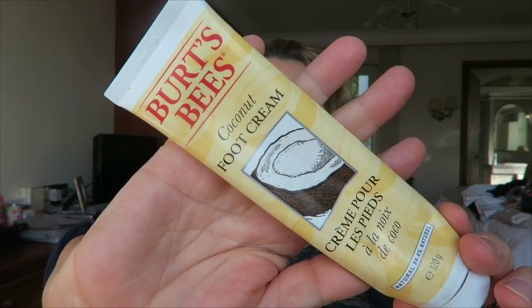Loved this — it's the Burt's Bees Coconut Foot Cream. Really, really lovely. It's like almost a gel but creamier and greasier than a gel. It smells really nice and coconutty. Probably one of my favourite ever foot creams and I will definitely buy it again.